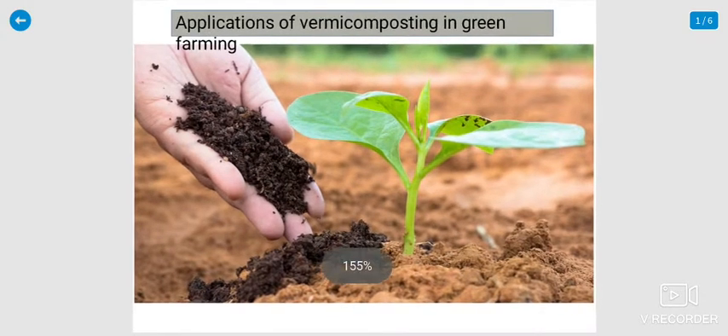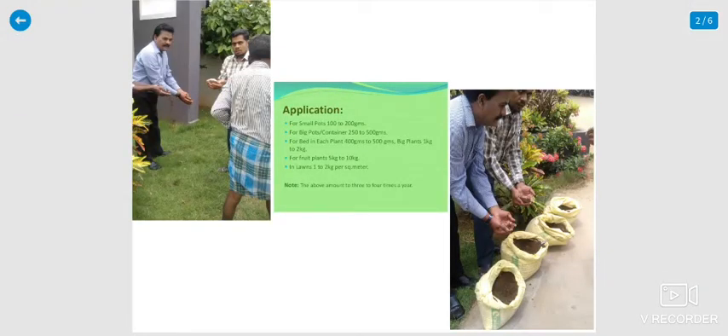The applications of vermicompost in the green farming aspect. This research was conducted by myself and a senior professor, who is now retired. We have been implementing this for more than 5 years, and our college produces a lot of vermicompost using our own techniques.